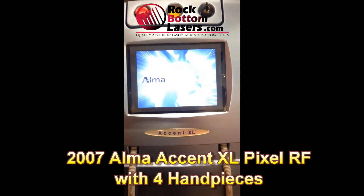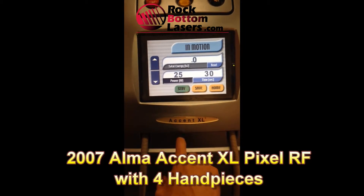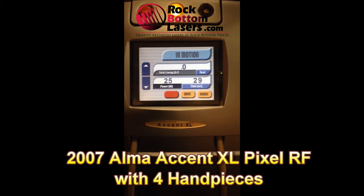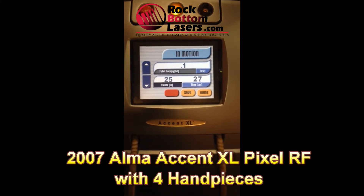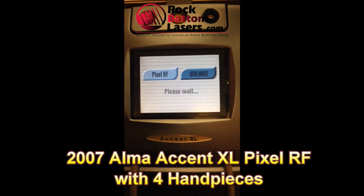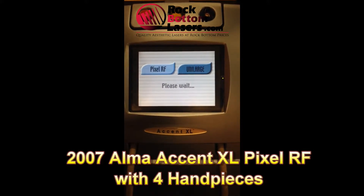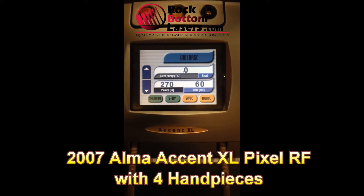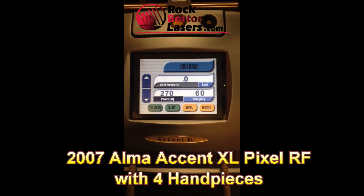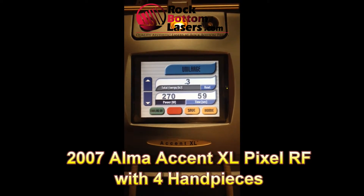The Pixel RF is a very rare hand piece. It's highly sought after and it is a fractional radio frequency device. It has a rolling pin on the tip of the hand piece that rolls and actually perforates the skin and delivers radio frequency energy down below the surface. Very effective in wrinkle reduction, scar removal. Acne scars are especially very responsive to this, and stretch marks also respond very well to it.